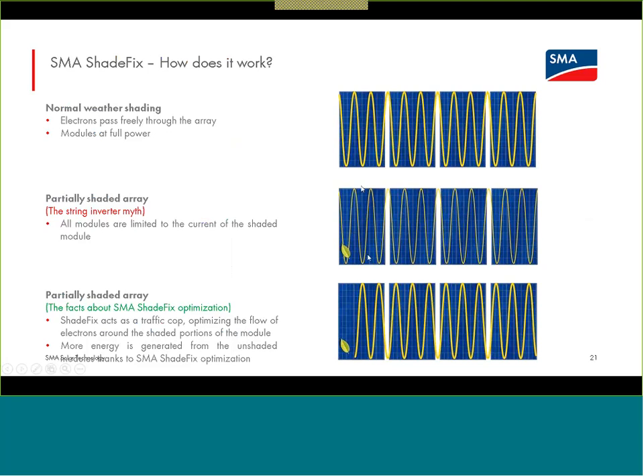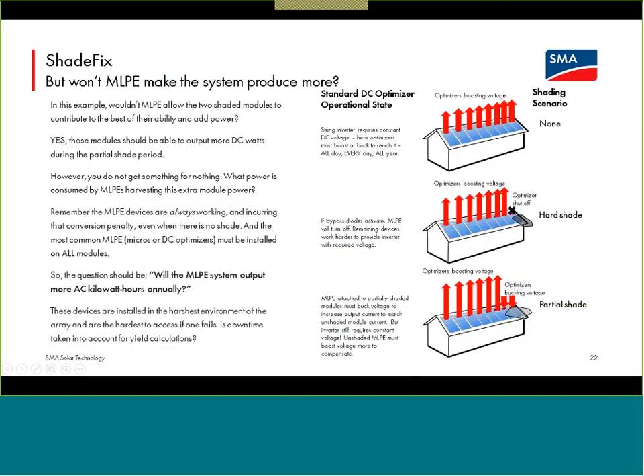The inverter is managing each of those sub-segments optimally, independent of different shade impacts on them — without needing any communications to the array, not needing any DC optimizers or microinverters behind each module. It's important to note that in many shade scenarios, ShadeFix will outperform standard DC optimizers. The reason for that is that those standard DC optimizers will always be working — boosting or bucking their module's output voltage any time the system is making power, with or without shade.